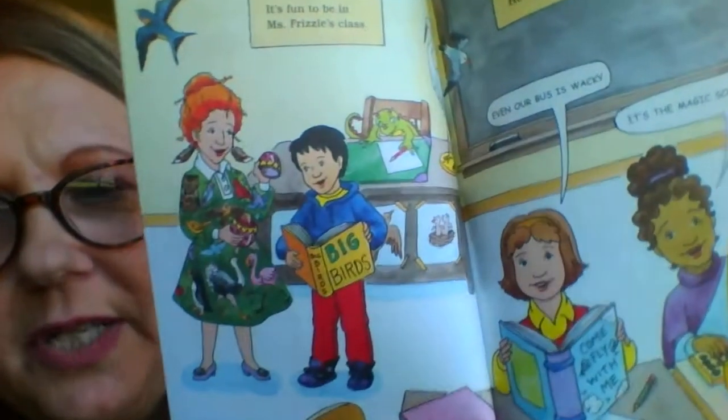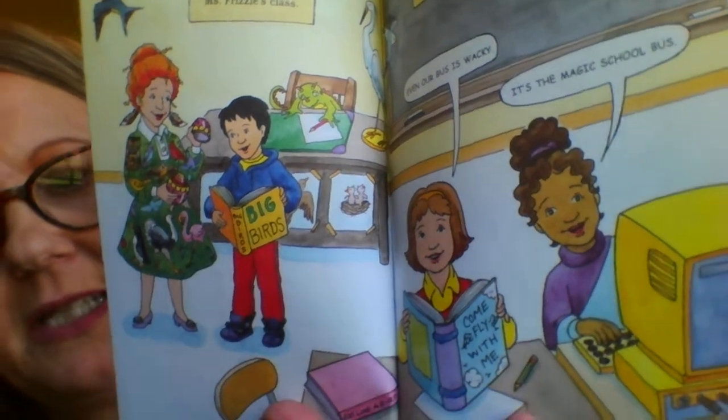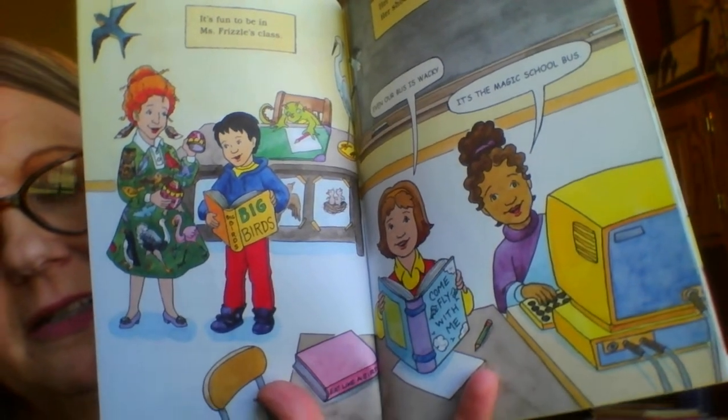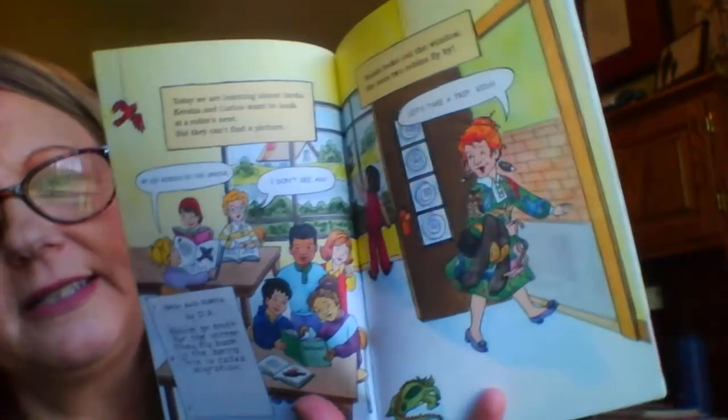Notice her dress - what do you see all over her dress? Can you read the title of the book he's looking at? Big Birds. Do you think that's an informational text or a story? Today we are learning about birds. I wonder if that's why she wore her bird dress.